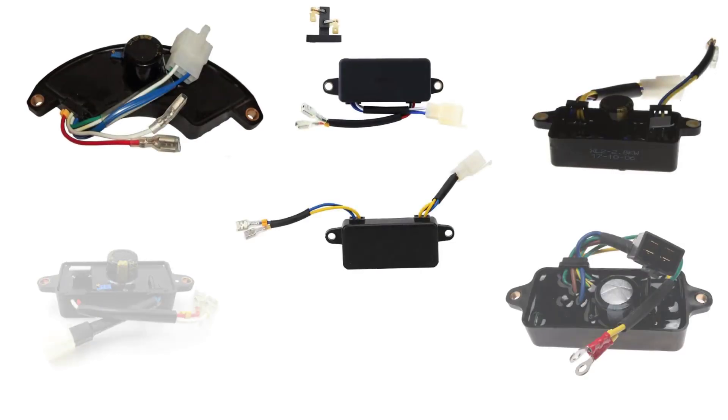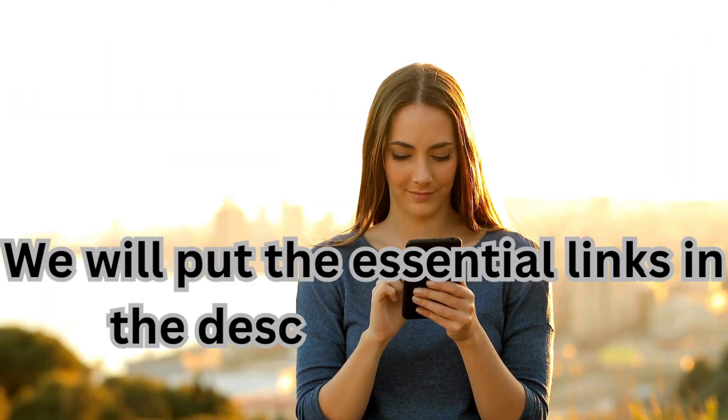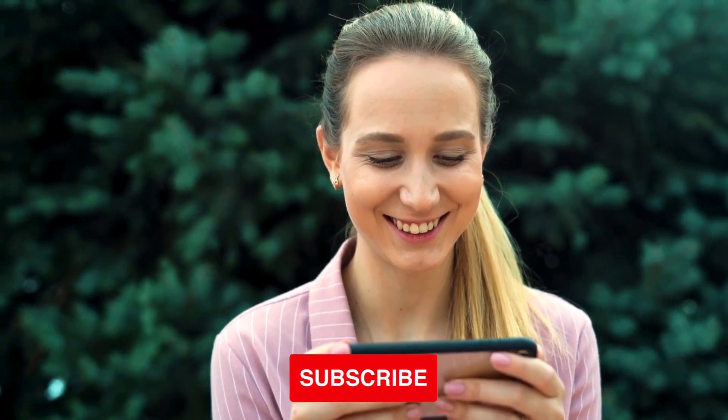And there you have it, our top 10 picks for the best voltage regulators for portable generators. We will put the essential links in the description below. Thanks for watching. Remember to like, share, comment, and subscribe to the channel.